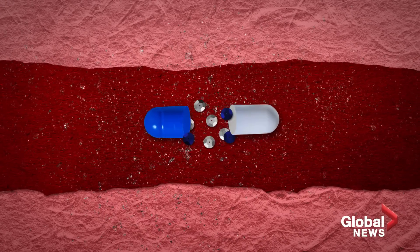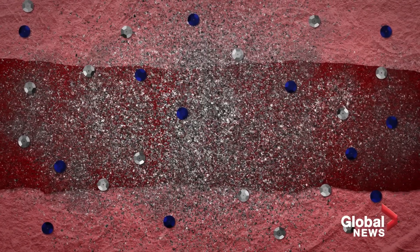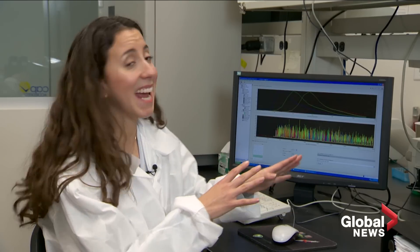But in other people, the drug can be metabolized so slowly that it accumulates in the bloodstream. Think of it as an over-concentration of medication, creating a higher risk of side effects. This is where the DNA gets analyzed.